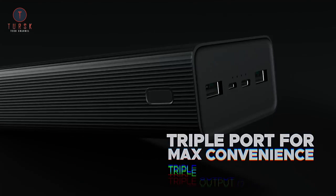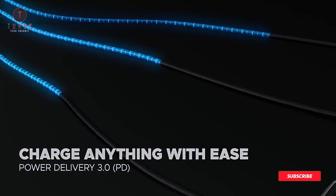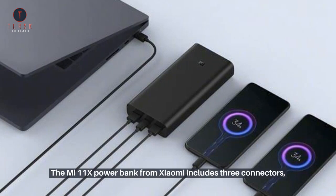It supports up to 50 watts fast charging for phones and 45 watts fast charging for laptops via USB Power Delivery. The Mi Powerbank Hypersonic from Xiaomi includes three connectors, allowing you to charge numerous devices simultaneously.